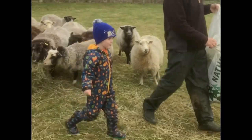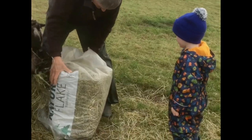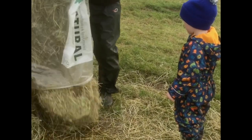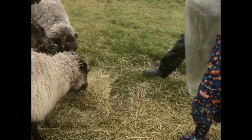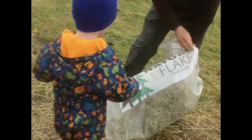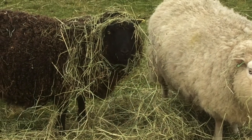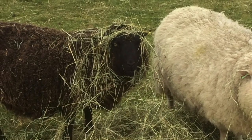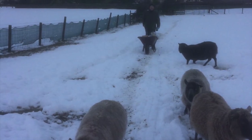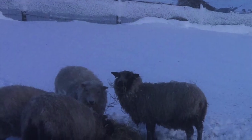Winter is usually supplemented with hay and the sheep generally stay outside all year with some small field shelters provided. Their fantastic fleece insulates them well even in the harshest conditions.